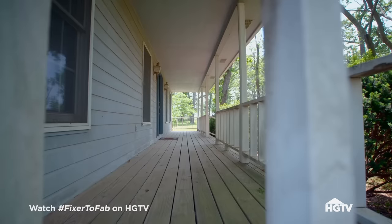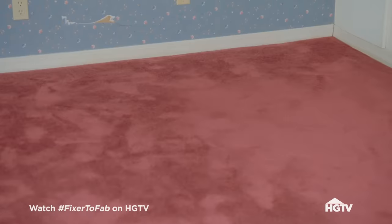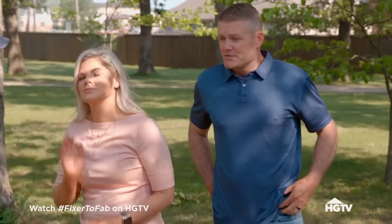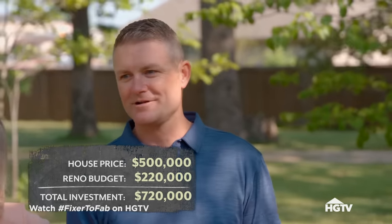Recently we sold our house and we're currently in a rent house, but this house needs a lot of work — siding, paint, flooring. There's no bathroom door. That could be a problem. What do you guys have set aside for this project? $220,000. Hopefully that'll get us close to what we'd like in a finished product.